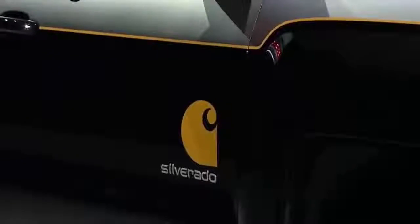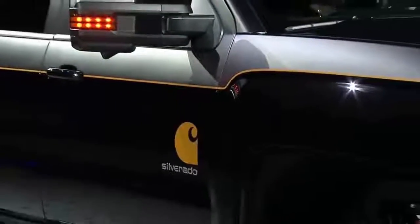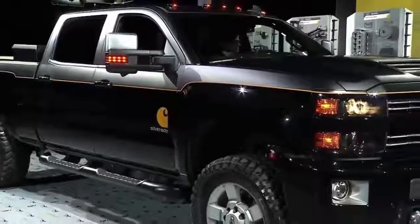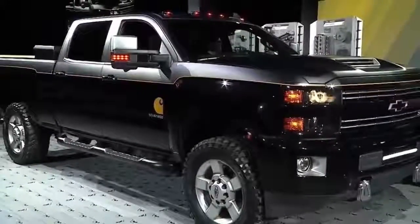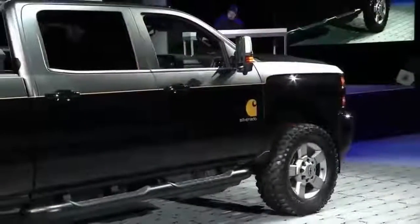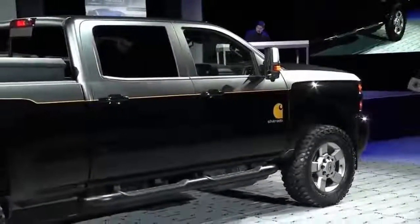We've been around 127 years at Carhartt, and we've never seen a truck quite like this. There's been a ton of social media buzz on this truck. I think even we're surprised at how positive the response is — people just love it. Can you tell us about some of the Carhartt-specific features on this truck?